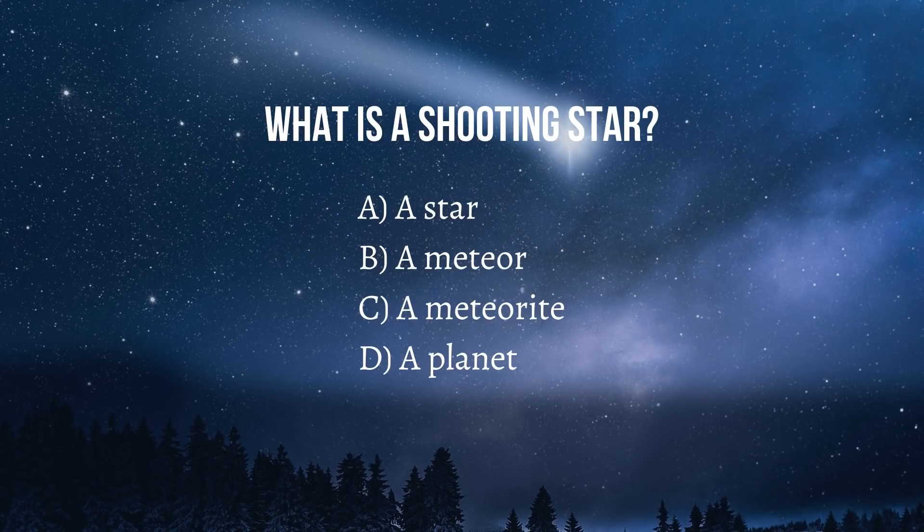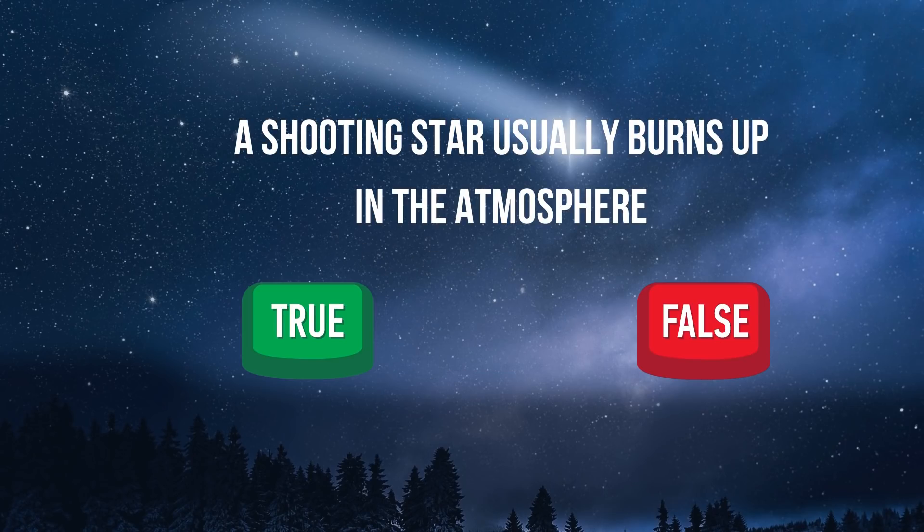Let's take a quiz. Question 1: What is a shooting star? The answer is B — a shooting star is a meteor.